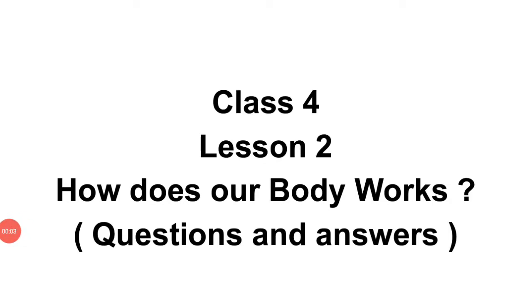Class 4, Lesson 2: How does our body work? Question and answers.